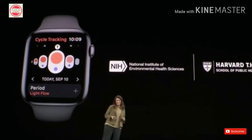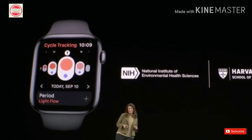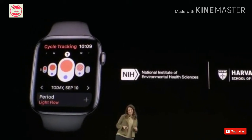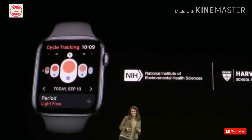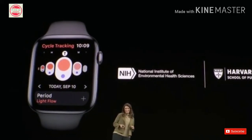Hearing study: the goal is to study how sound exposure affects hearing over time, which is a relatively novel area of focus for technology companies. Apple said it is working with researchers at the University of Michigan. Mobility study: Apple is also looking at how walking pace and steps climbed relates to heart health, quality of life, and other factors. That research will be conducted in partnership with Brigham and Women's Hospital and the American Heart Association.